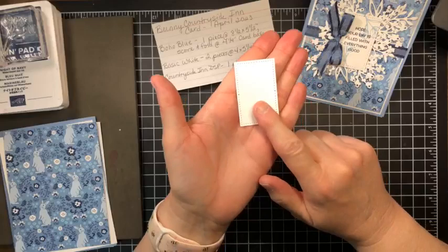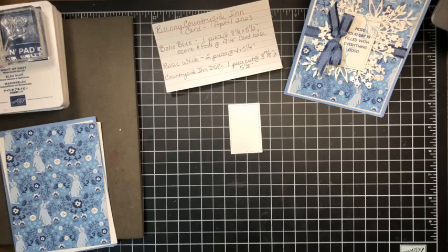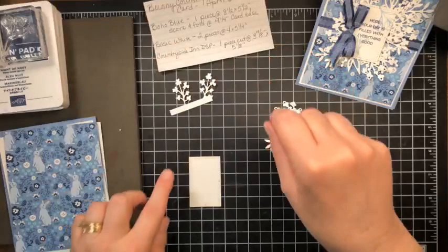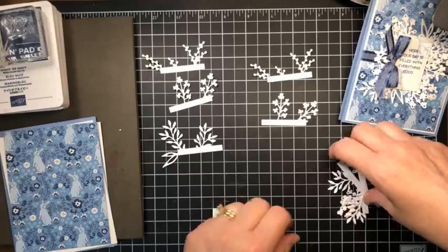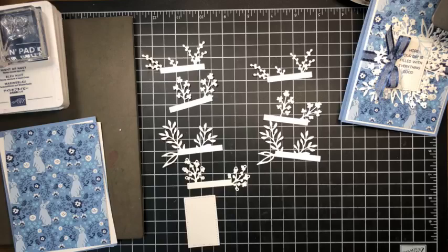We are going to need all of these die cuts, which I've done ahead of time. Here are all four — I'm just going to stack them up. We're going to need both sets: the leaves and the leaves, the flowers and the flowers. Let me poke out the centers of these flowers real quickly.